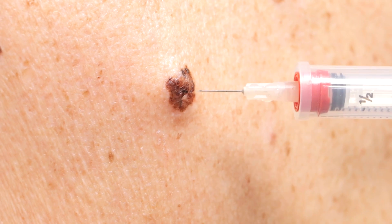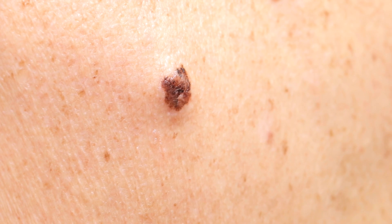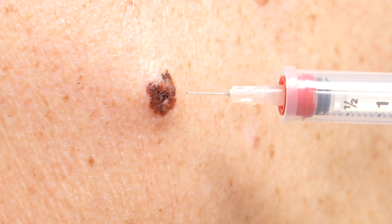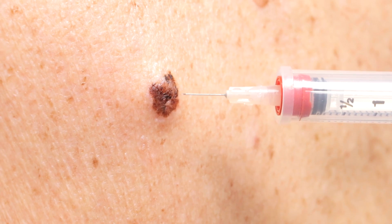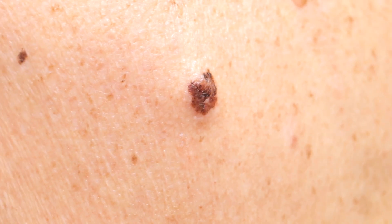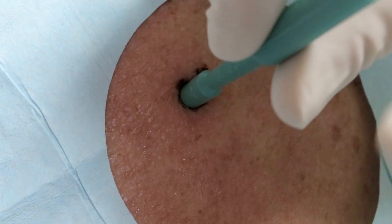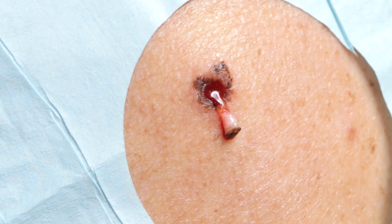Right in that area there you see a little bit of light color. Light-colored areas can be very concerning in malignant melanoma — sometimes the cancer will produce dark color, and where it outruns its blood supply you get involution, and it'll actually be light colored in part of it. So we really want to get a sample of this to make sure. I want to include the light-colored portion. Look at that — it just popped out.